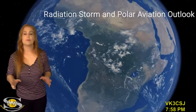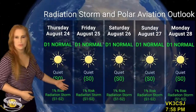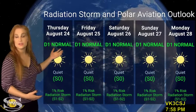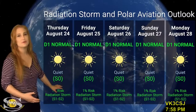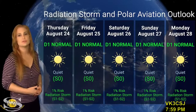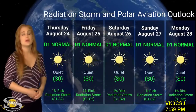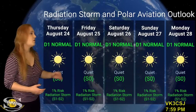Switching to the radiation storm and polar aviation outlook: everything is in the green when it comes to radiation storms — everything is nice and quiet right now. We're sitting at D1 normal range for aviators at flight level 360, which is also the S0 level for everyone else. We really don't have any risk for radiation storms at the S1 or S2 level because we just don't have any big flare players on the Earth-facing disk. Frequent flyers, air crew, and pilots — you're all in the clear.